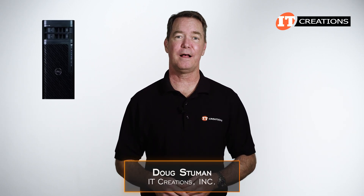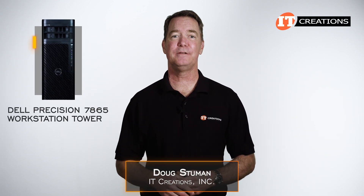Hi there, Doug here with a Precision workstation from Dell — the Dell Precision 7865 workstation tower.